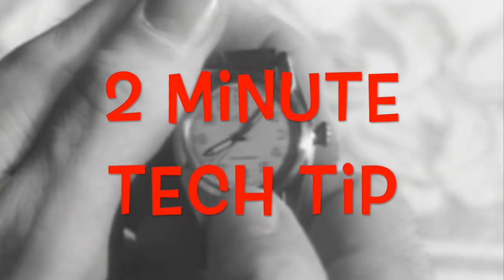It's time for another two-minute tech tip. I'm Bob Rubart with the Oracle Technology Network, here to shake things up with another two-minute tech tip from a member of the Oracle community.